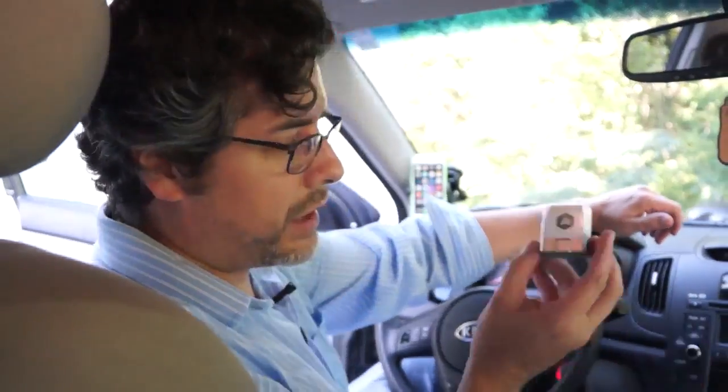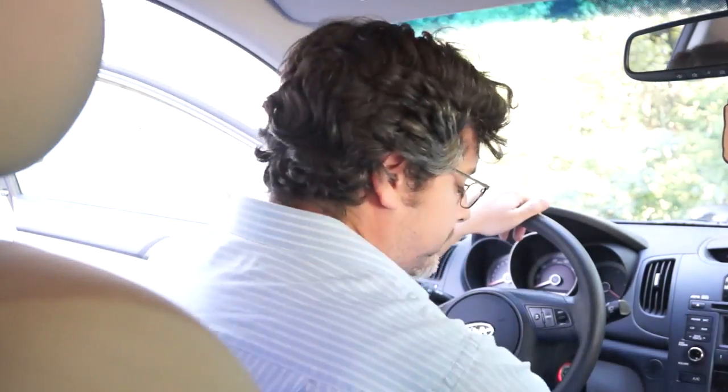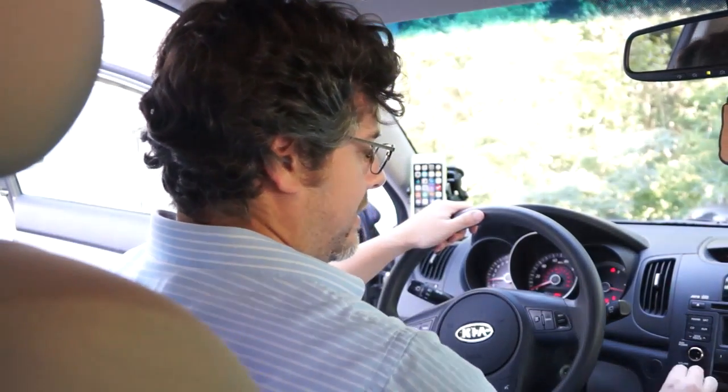So here's how the Automatic works. You take this little guy, plug it into what's called your OBD port, which is usually under your dashboard. The little beep tells you that it's actually plugged in and working. Then you start up your car and you start up the Automatic app.